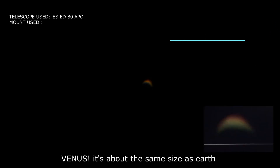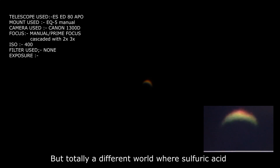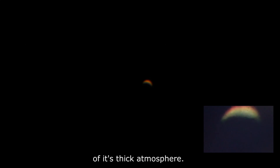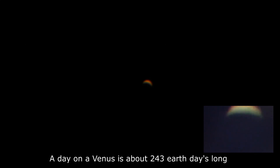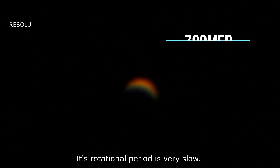Venus is about the same size as Earth but is totally a different world, where sulfuric acid rains and it is even hotter than Mercury because of its thick atmosphere. A day on Venus is about 243 Earth days long, as its rotational period is very slow.